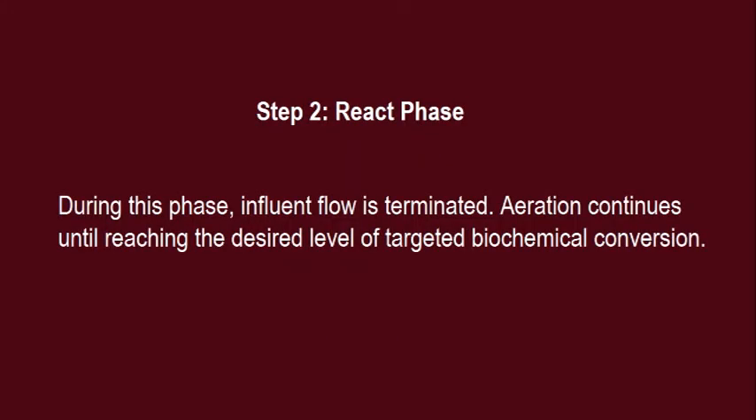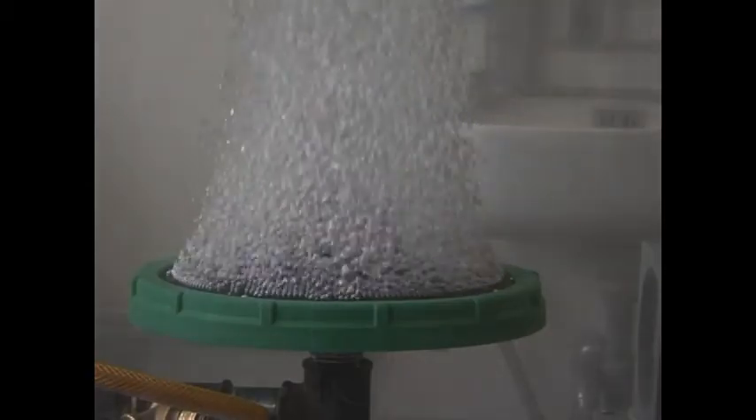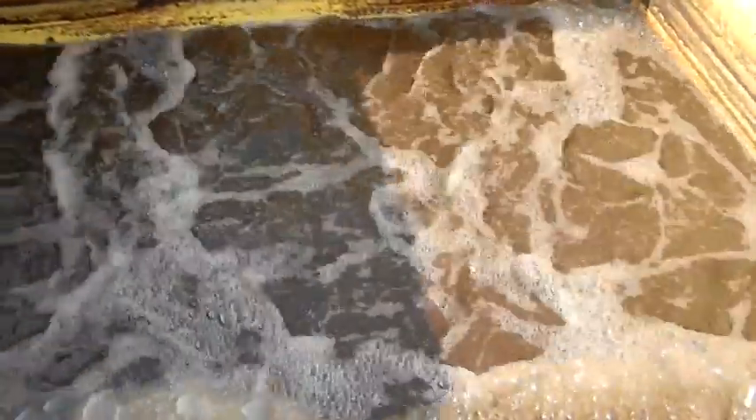Step 2 — React Phase: During this phase, influent flow is terminated. Aeration continues until reaching the desired level of targeted biochemical conversion.